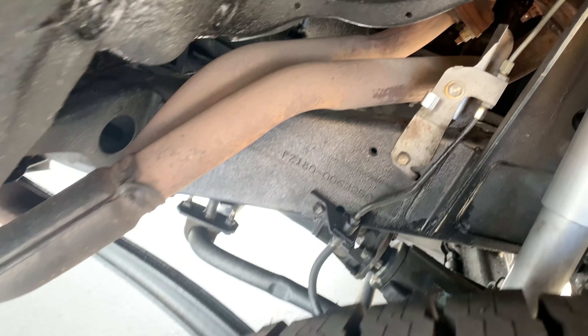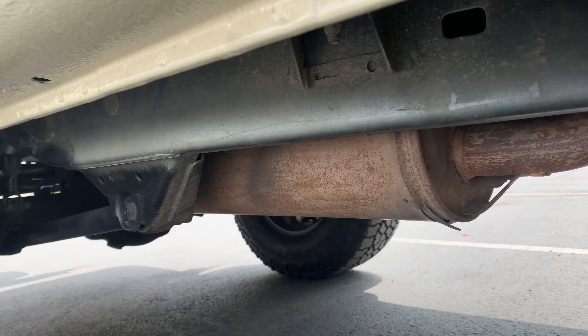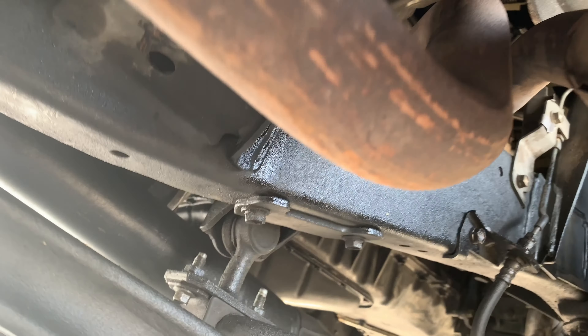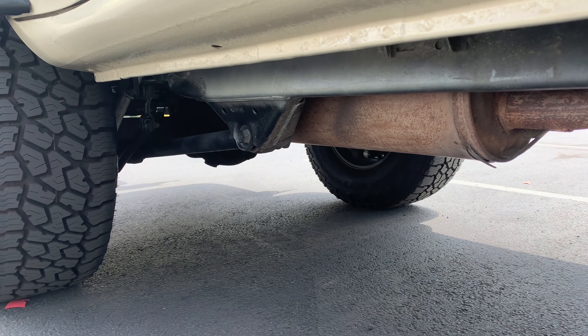We're at Unique Fabrication with Dusty, head fabricator, looking underneath the Land Cruiser to see what we need to do to make the custom exhaust. We're thinking about ordering a new cat and a new muffler, then dumping it out right over the axle in the rear. It's going to be exciting — doing something different with the Green Land Cruiser, mix it up and make it more custom.